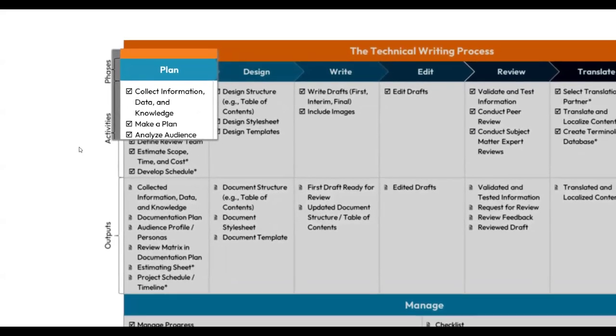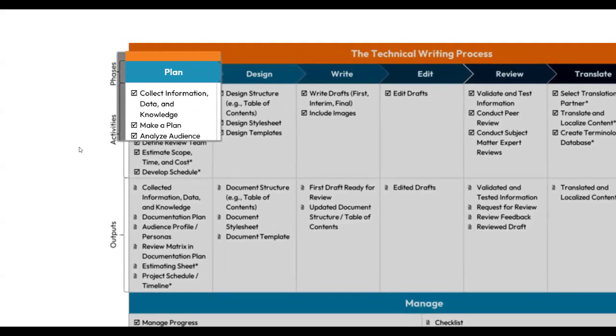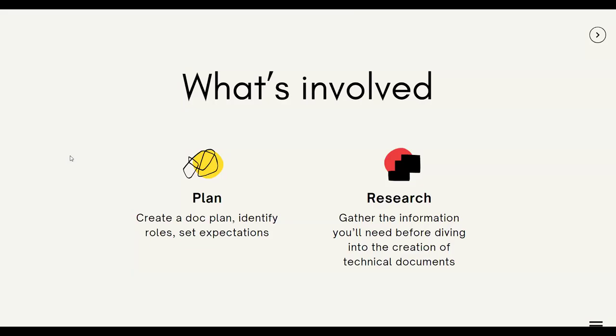Look at the first thing on the process under plan — it says: collect information, data, and knowledge. So let's dive deep into this very foundation of technical writing: the information gathering process. From my experience, there are two distinct activities in the information gathering process. The first is planning, where you create a documentation plan to set expectations about deliverables and timelines. The second activity is research — the part where you actually turn detective and gather all the information you need to write the technical document.